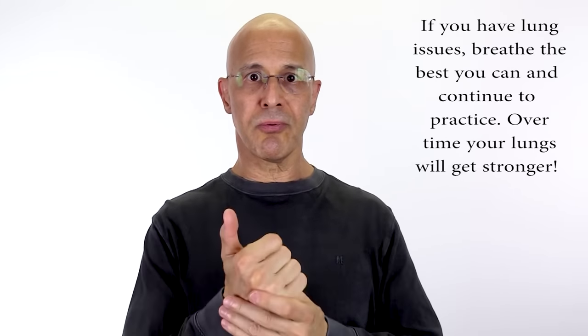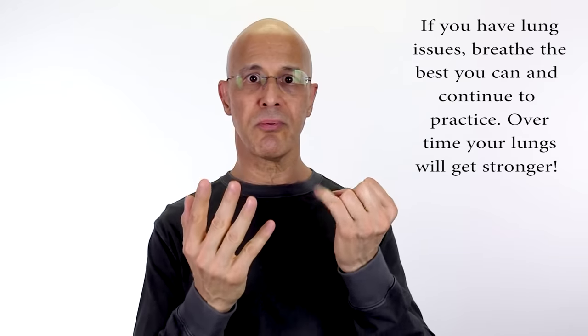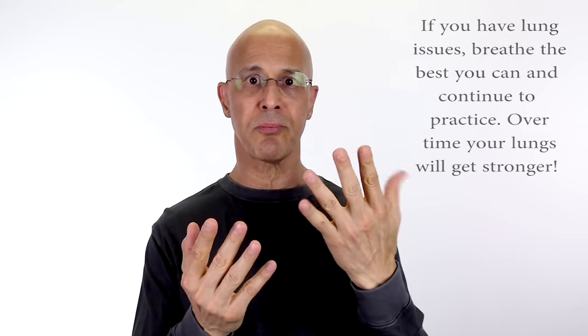The first exercise is pursed lip breathing. This allows more air to get in and out of the lungs, keeps airways open longer, and gives you more energy for physical activity. Breathe in through your nose, and then double that amount of time as you purse your lips together and breathe out of your mouth. For example, if you breathe in through your nose for five seconds, purse your lips and breathe out of your mouth for 10 seconds, blowing all that stale air out. Try to do this exercise for about 90 seconds.